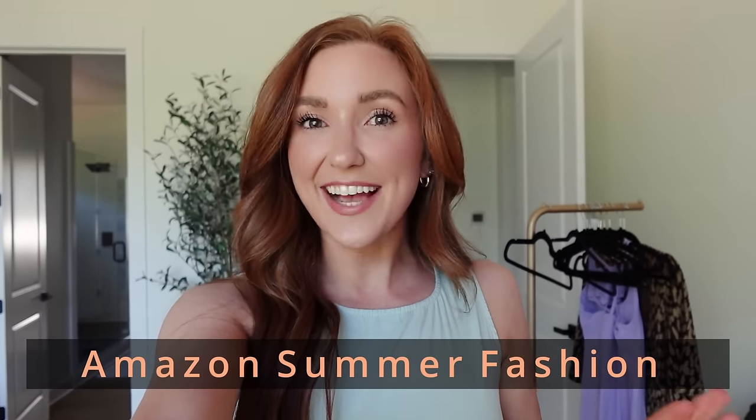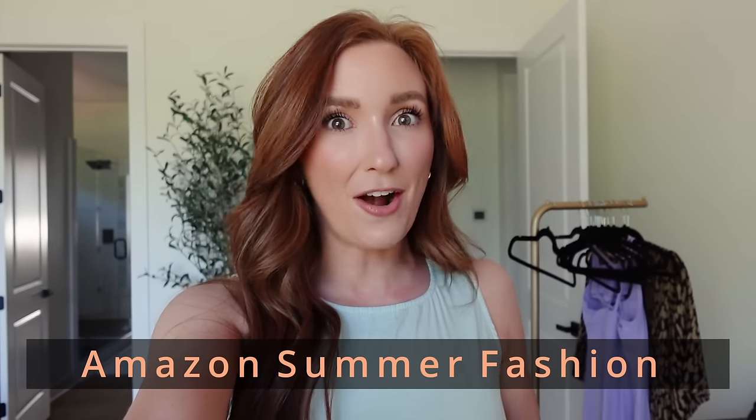Hey friends! It has been so insanely long since I have done a try-on haul here on my channel — with the holidays and then it being winter, it's just been a minute. So I am bringing you guys an Amazon haul today. I have a few dressier pieces in the beginning and then the rest of it is kind of athleisure wear.